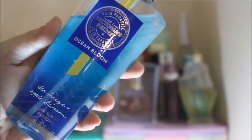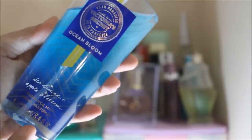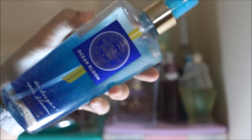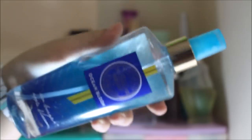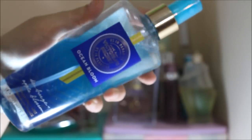Next up is something that my sister gave to me. This is the VS In Paradise with Love Collection — Ocean Bloom Sea Breeze Apple Blossom Fragrance Mist from Victoria's Secret. I really do like the scent. It's unlike other Victoria's Secret perfumes which smell fruity or floral — this one actually smells really fresh, just like a new leaf, and I really like that about it.